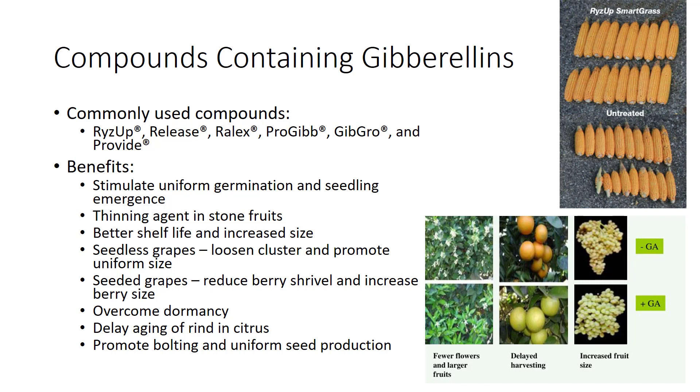Additional trade names include Provide. The beneficial effects include the capability to stimulate uniform germination and seedling emergence, the use as a thinning agent in stone fruits to improve fruit firmness, and better shelf life and increased size. In seedless grapes, the gibberellins loosen the cluster and promote uniform size.